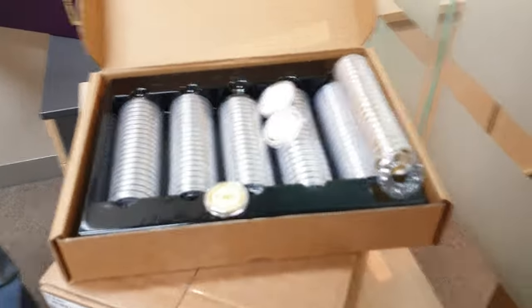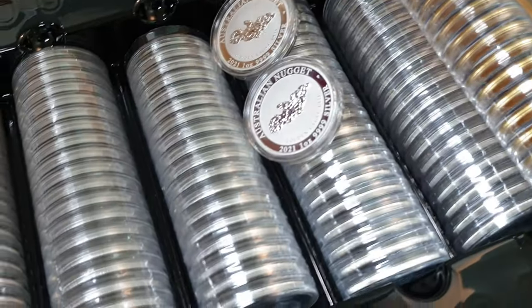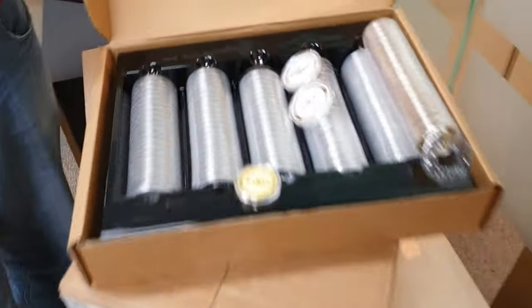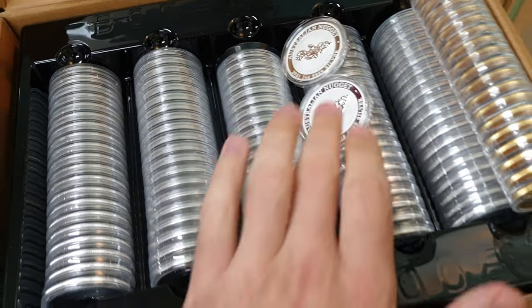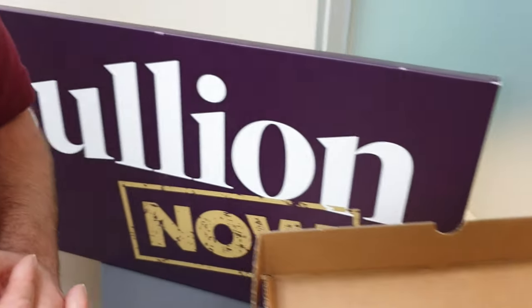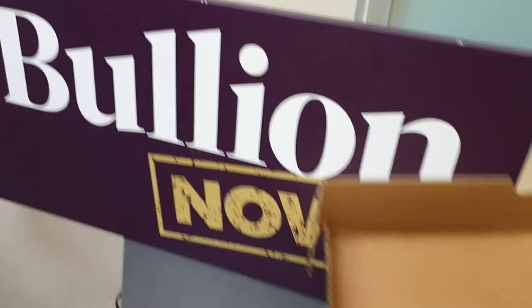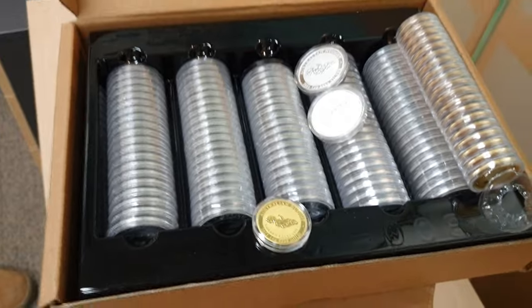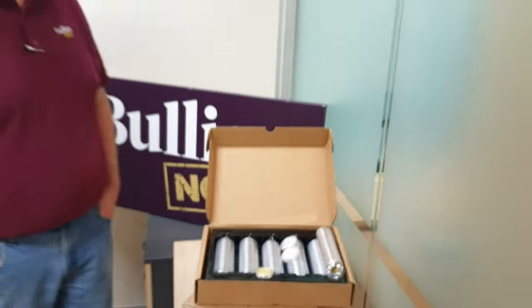A lot of people are going to be desperate for them. I'm desperate to get my hands on a sealed roll. Perth limited them to 20 per person — not 20 rolls, 20 coins. I definitely want a full roll plus one now. Like, share, subscribe, all that good stuff. Head over to bullionnow.com.au to get your Golden Eagle Silver and Golden Eagle Gold coin from the Perth Mint. That's it from us — we'll see you soon!